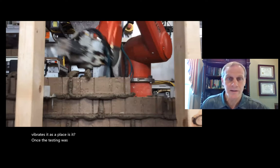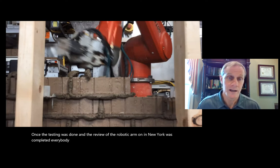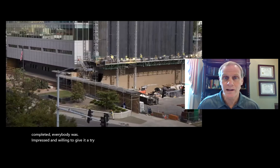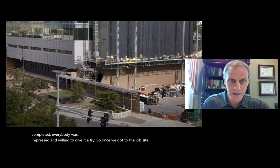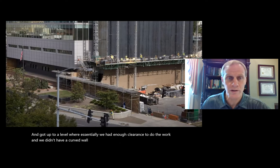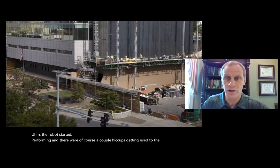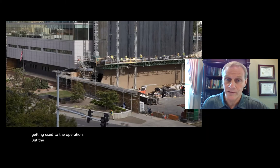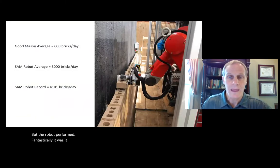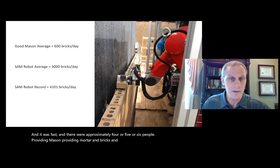Once the testing and review in New York was completed, everybody was impressed and willing to give it a try. Once we got to the job site and reached a level with enough clearance — past the curved walls at the base — the robot started performing. There were a couple of hiccups getting used to the site and operation, but the robot performed fantastically. It was consistent and fast, with approximately four to six people providing mortar, bricks, and programming to the robot.